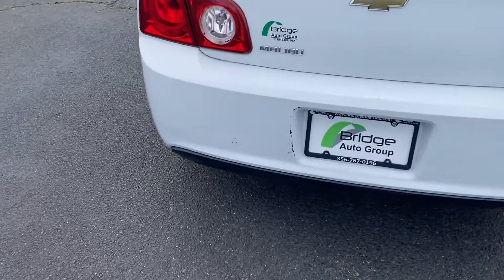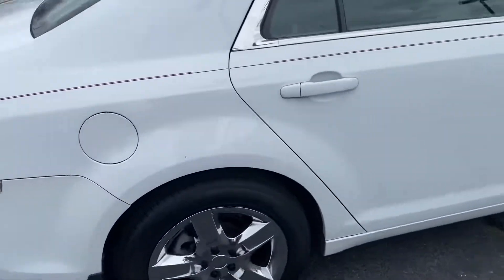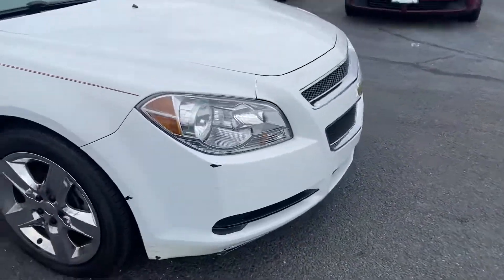The car's got some dings and some scratches. It's got fairly new tires on the car as you can see. It's got a little more dings and dents up here on the bumper.